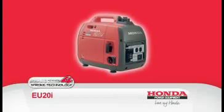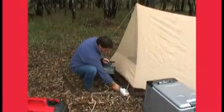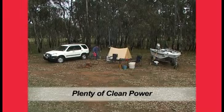The EU20i is the ultimate camping unit, delivering a maximum 2,000 watts of clean AC power, supplying enough portable power to run the most sophisticated campsite.